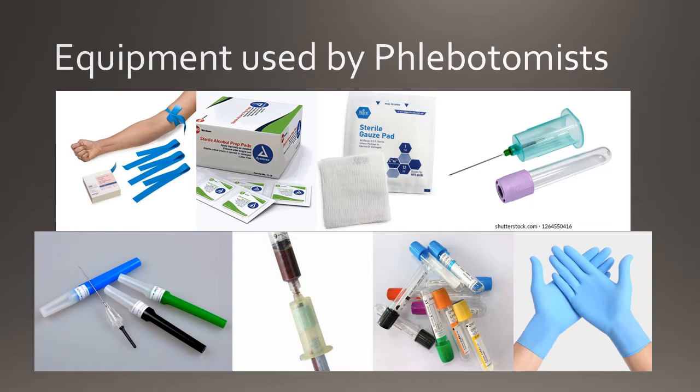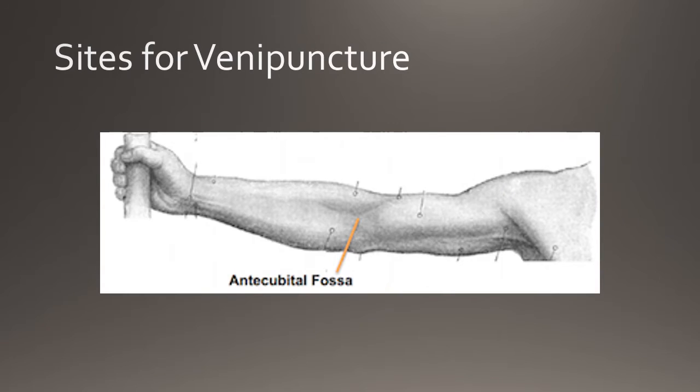Now we can begin to look at the phlebotomy procedure itself. We'll begin by looking at sites in which venipuncture is performed. The venipuncture procedure is performed on veins in the antecubital fossa of the arm. The antecubital fossa is a triangular depression on the anterior surface of the elbow. In patients, there are typically two main patterns for the veins of the antecubital fossa.